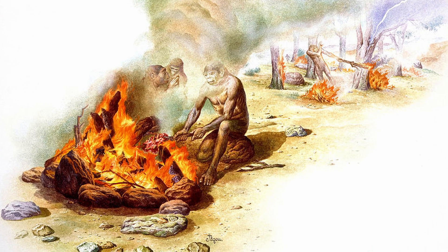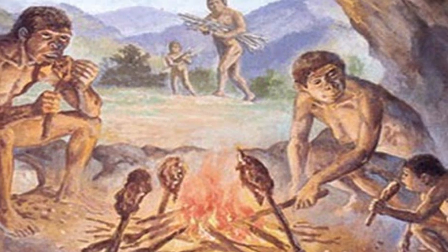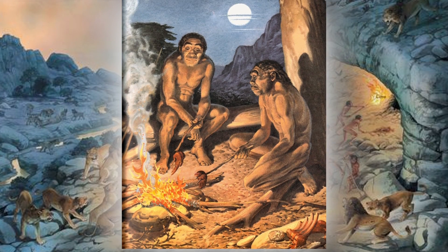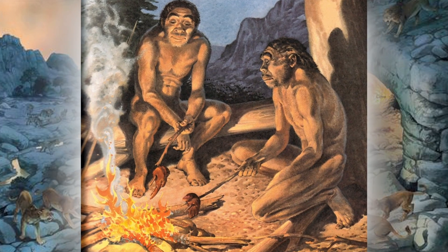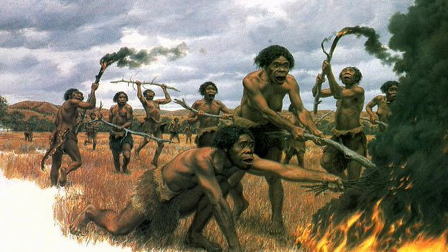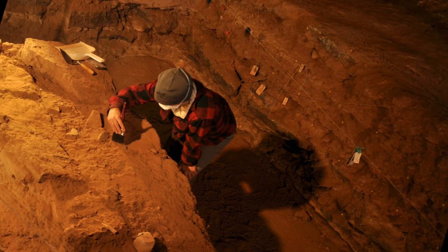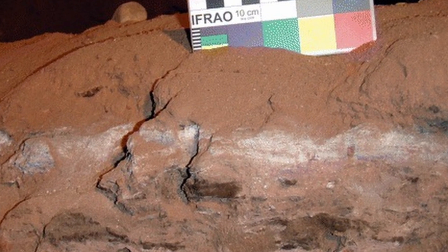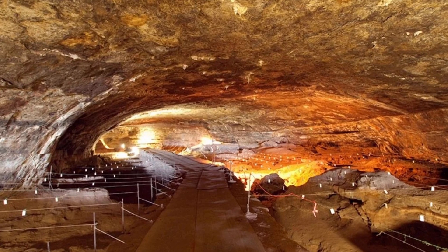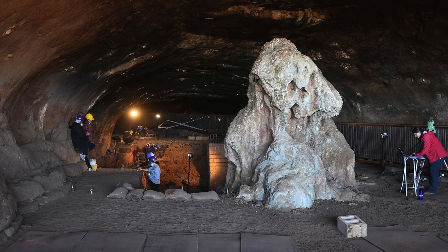Homo erectus may have even been the earliest human relative to control fire. The use of fire is an essential milestone in human evolution, granting access to light, warmth, protection from predators, and the ability to cook food, each of which aids survival. Scientists don't know when humans were first able to make fire at will. Early humans probably captured natural fires and kept them alight for as long as they could. Researchers found evidence of ash and burnt bone fragments in a one-million-year-old sediment layer in the Wonderwerk Cave in South Africa — the site is too far inside the cave for the ash to be caused by a lightning strike, and spontaneous combustion of bat guano was ruled out.